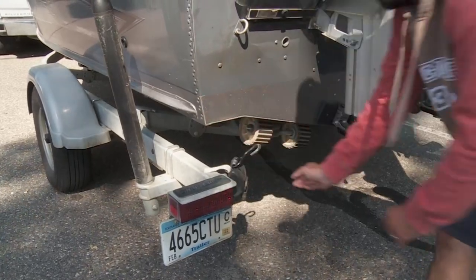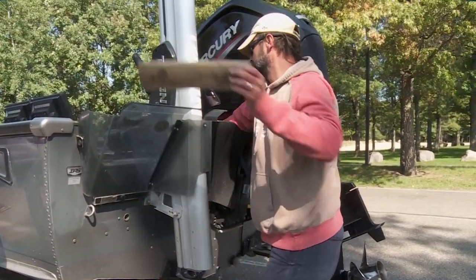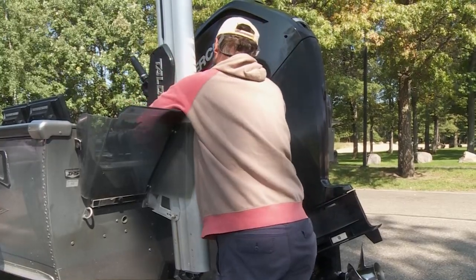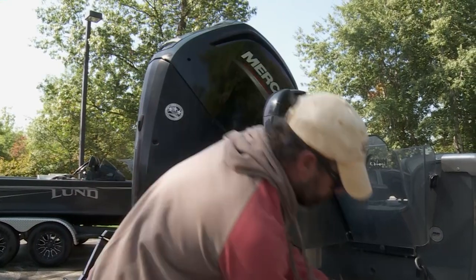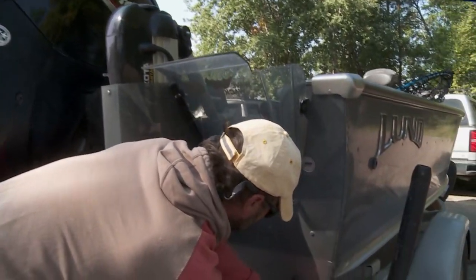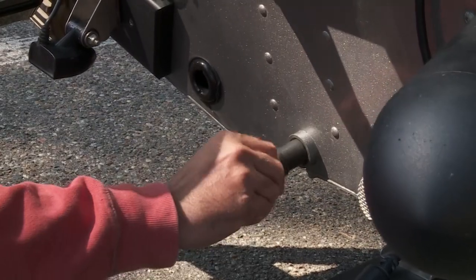One important aspect of boating is launch etiquette. What I mean by that is when you do the preparation — you put the plug in, get your safety equipment out — that's done off to the side, not at the launching and loading site. Most of the time, by the time I get there, this boat is ready to go in.